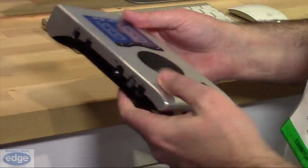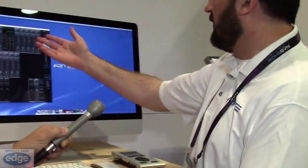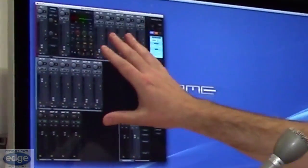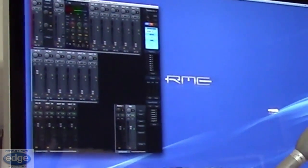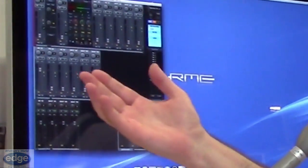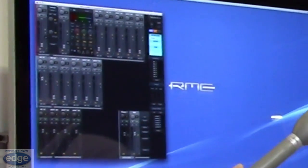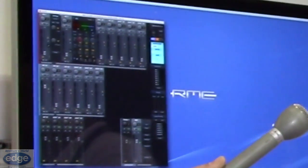One of the neat things with the Babyface Pro is it's completely bus powered. I can just walk over here, plug it in with the drivers, and you get the capability of using our integrated mixer — that's actually inside the unit — to listen to your input signal with zero latency, even applying effects as you're recording. You can record dry and monitor with effects, or put those effects right into the record path.